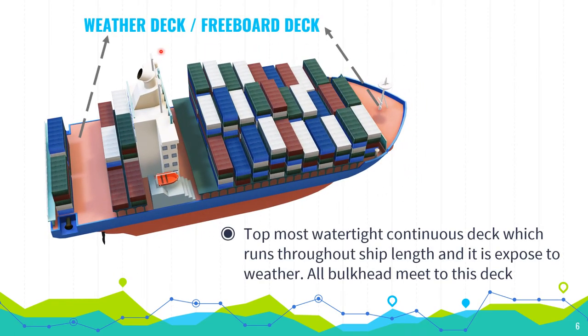Weather deck: it's an important deck — the deck which is exposed to the weather. You can see this deck; although it is a container ship, this deck is fully exposed to the weather. Its definition: the topmost watertight continuous deck which runs throughout the ship's length and is exposed to the weather.